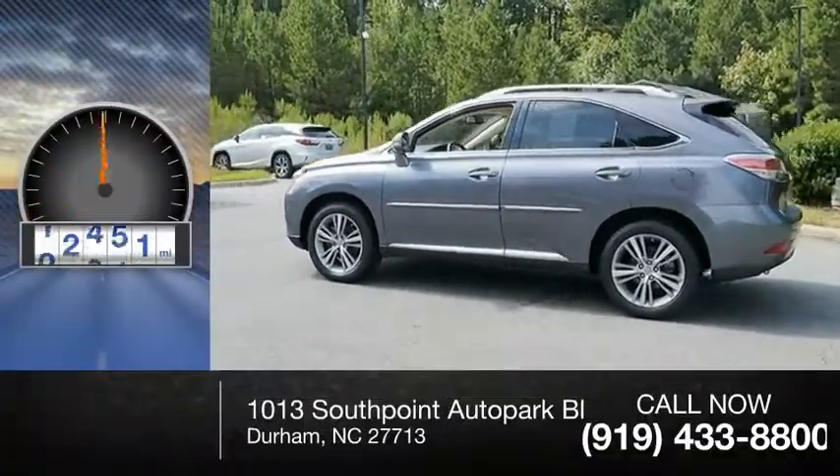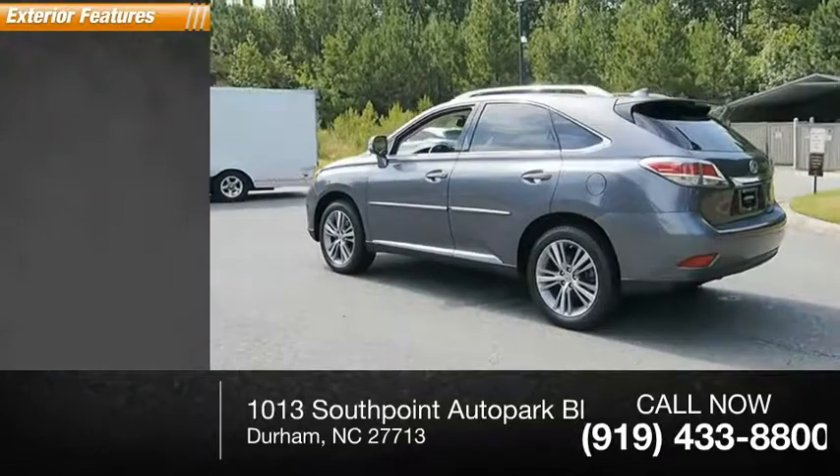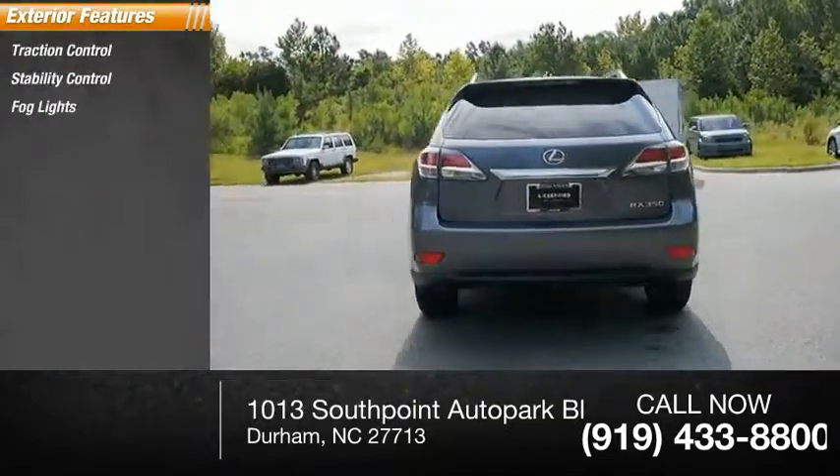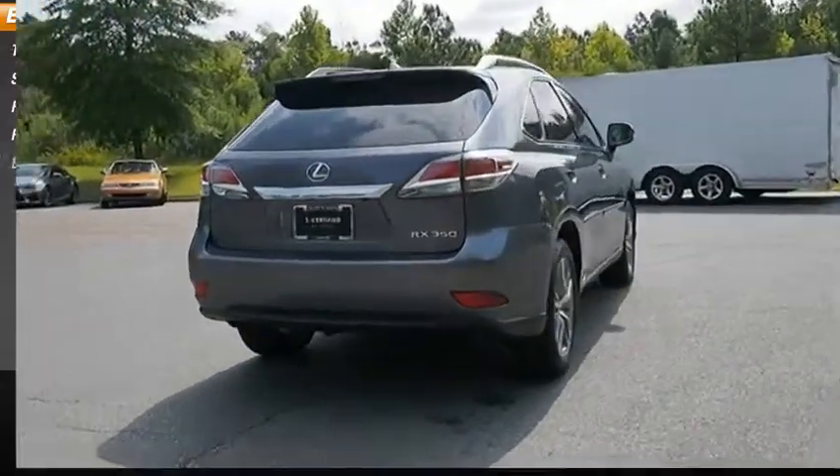This vehicle has less than 35,000 miles. Here are some of this vehicle's great options: traction control, stability control, fog lights, power brakes, and braking assist.